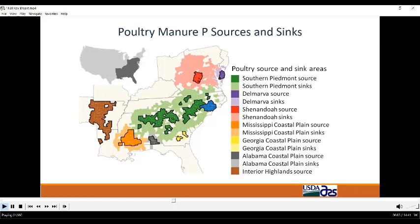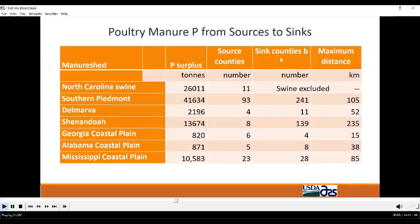In this table we show the maximum distance that manure would have to be transported in order to move nutrients from source areas to sink areas, summarized by sub manure sheds. To move manure from sources to sinks, some manure would have to be transported 105 kilometers in the southern Piedmont and 235 kilometers in the Shenandoah. This doesn't seem practical, so we conclude that manure transport alone is not sufficient for sustaining poultry production in the southeast.